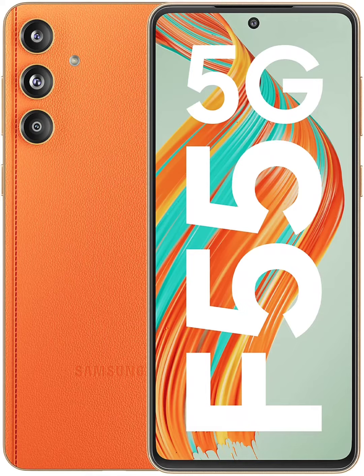The Galaxy F55 5G's leaked renders show that it will be available in black and orange options. It has a punch-hole screen on the front, as well as a triple-camera unit with flash on the back.